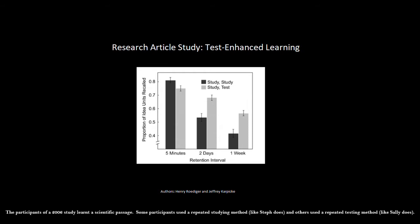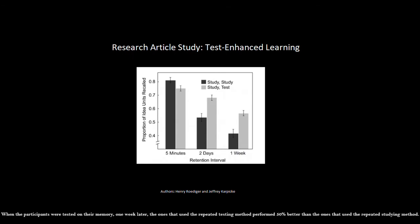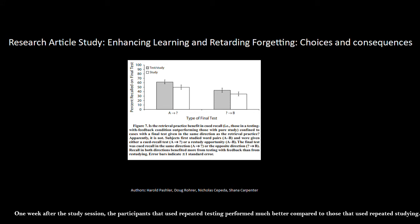The participants of a 2006 study learned a scientific passage. Some participants used a repeated studying method, like Steph does, and others used a repeated testing method, like Sally does. When tested five minutes after their study session, the ones that used the repeated studying method performed the best. However, when the participants were tested one week later, those who used the repeated testing method performed 50% better than those that used the repeated studying method. Similar results were found in a 2008 study, which had participants learn the vocabulary of a foreign language. One week after the study session, the participants that used repeated testing performed much better than those that used repeated studying.